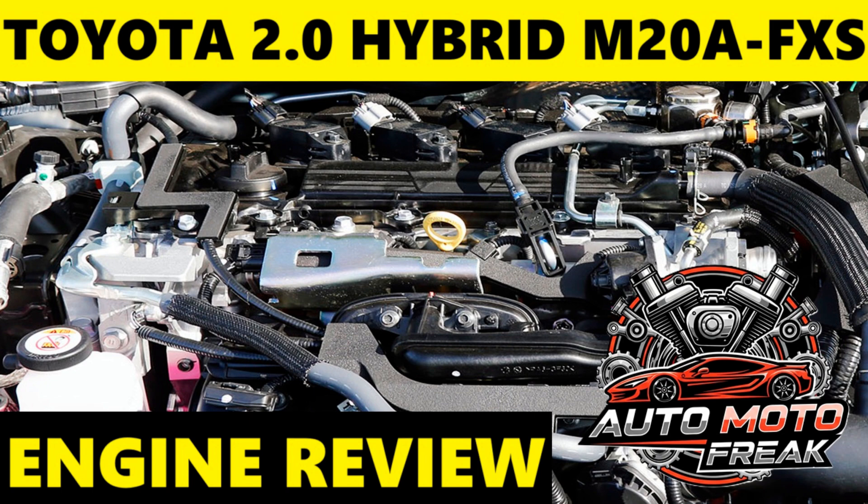Timing: The Toyota 2.0 Hybrid M20A-FXS engine uses a timing chain. This is a significant advantage, as timing chains are designed to last the lifetime of the engine and typically do not require periodic replacement, reducing long-term maintenance costs.